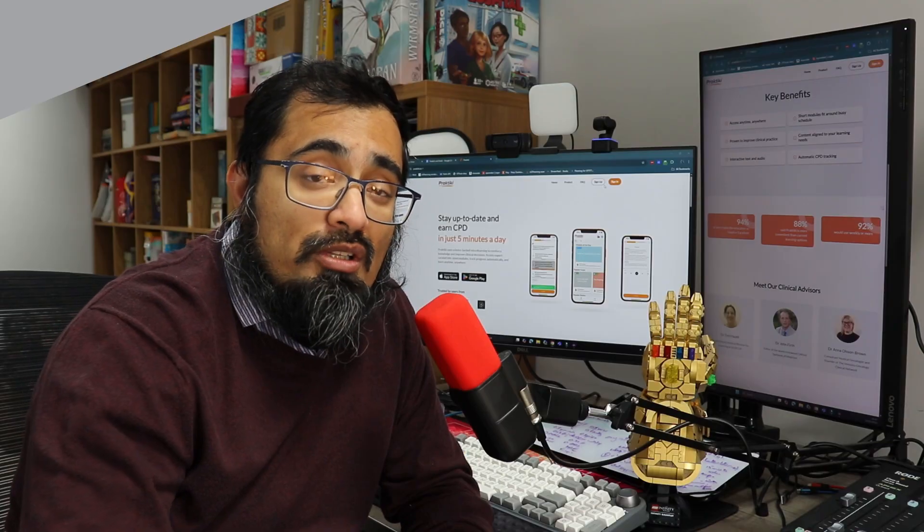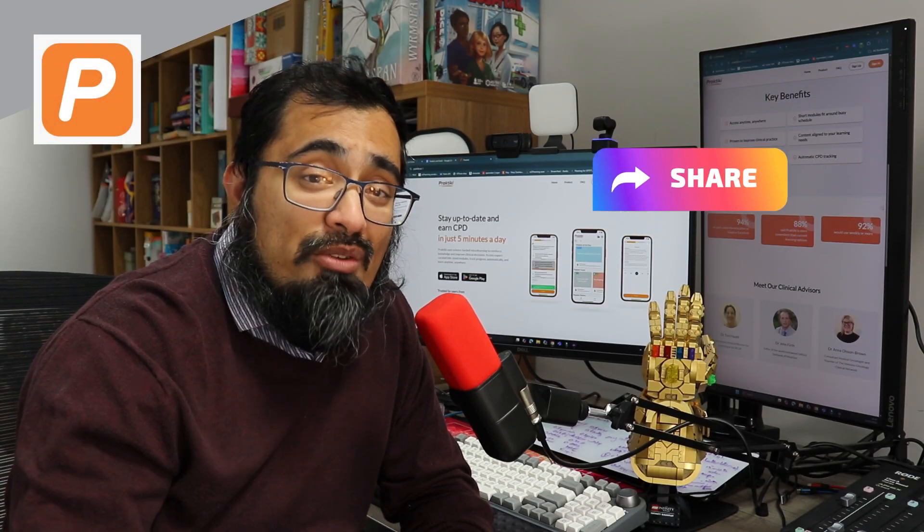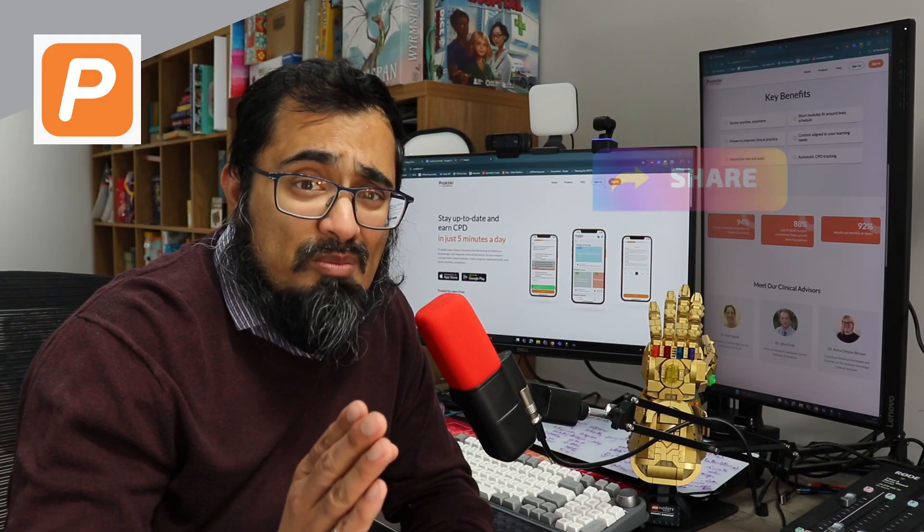So if you want a tool that can give you practical micro-learning in primary care, definitely check out Practiki and share it with the rest of your team, because they're going to love it just as much as I do.